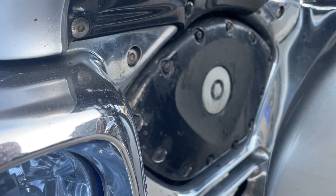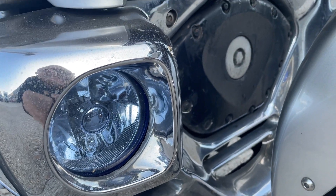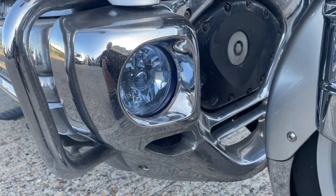Bit of corrosion on that front plate on the engine there, you can see. I think you can buy replacement ones of those.